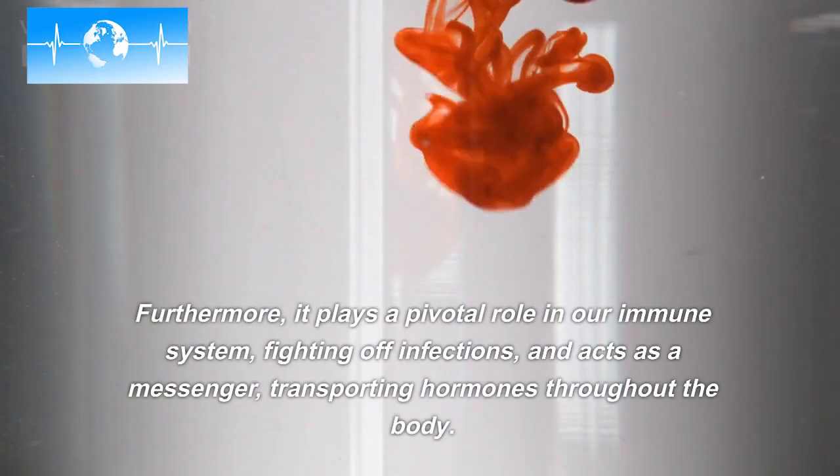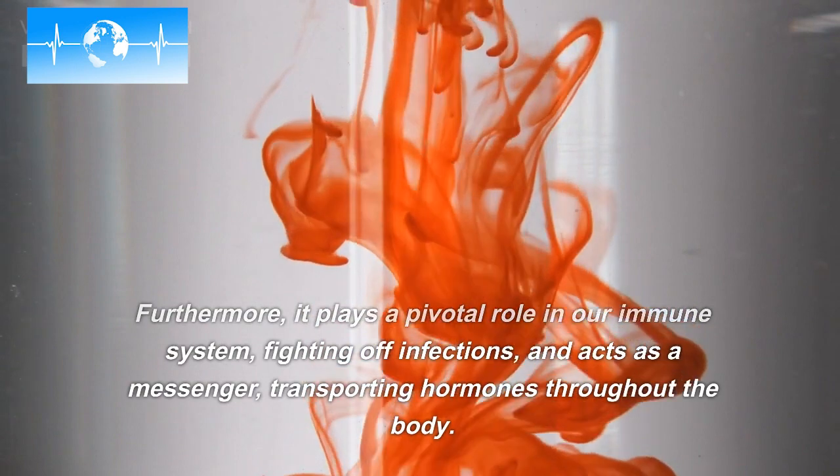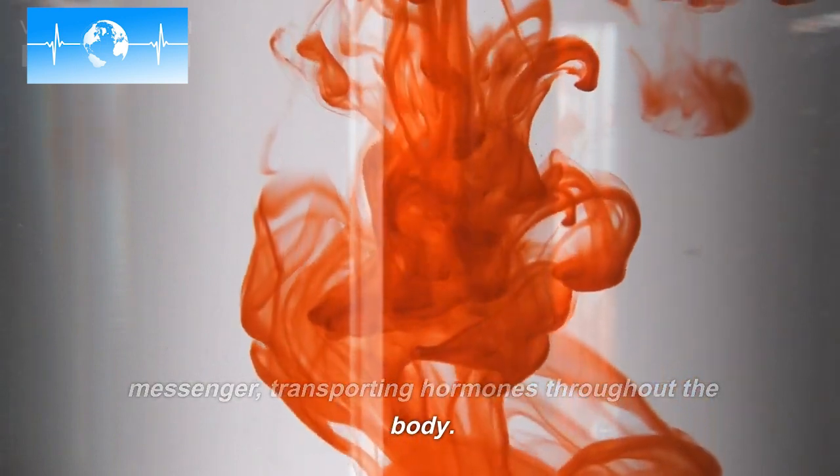Furthermore, it plays a pivotal role in our immune system, fighting off infections, and acts as a messenger, transporting hormones throughout the body.